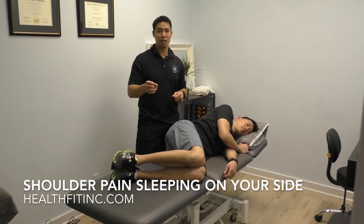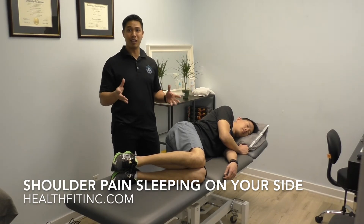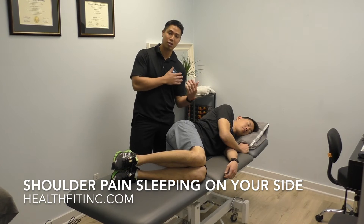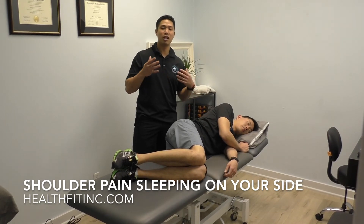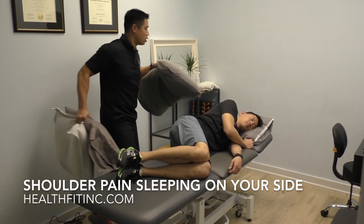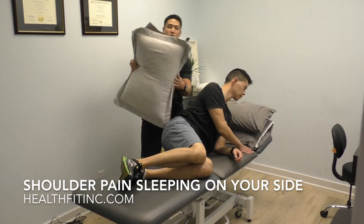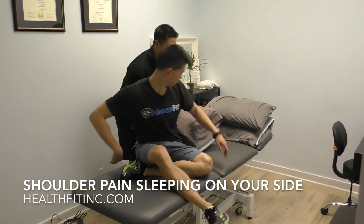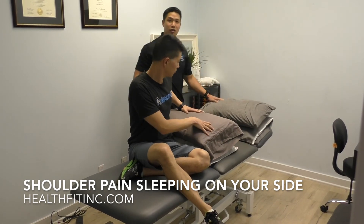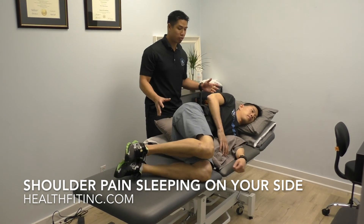Here's a great solution that works with a lot of our clients — we call it a shoulder gully. You're basically creating a pathway for your shoulder to sleep on, but there's not nearly as much pressure.